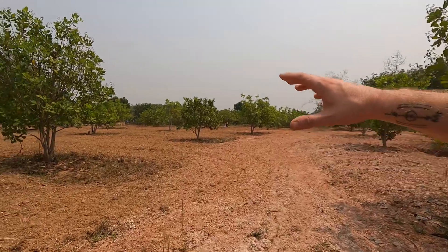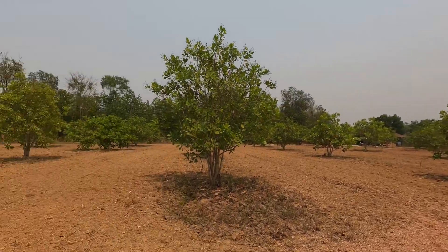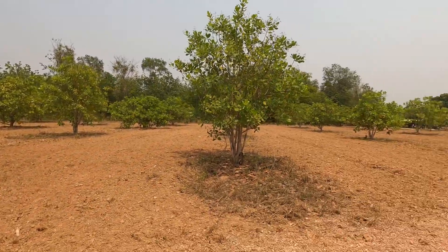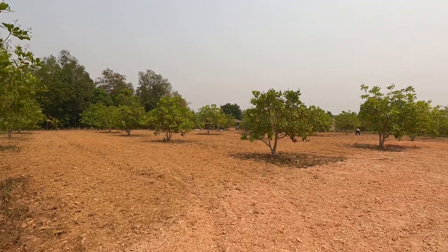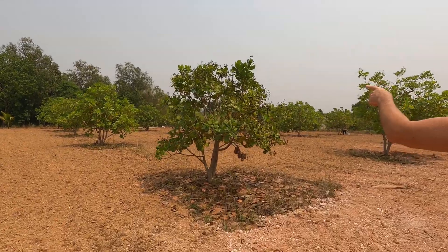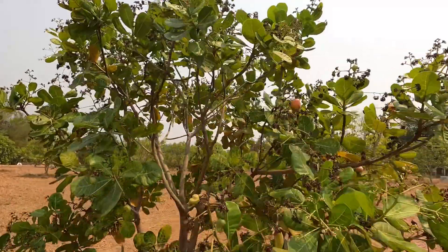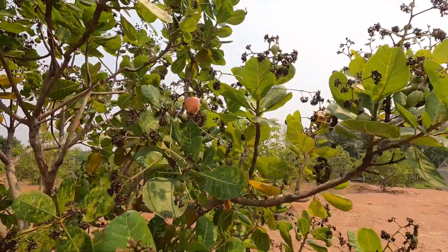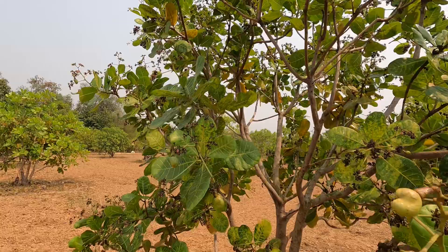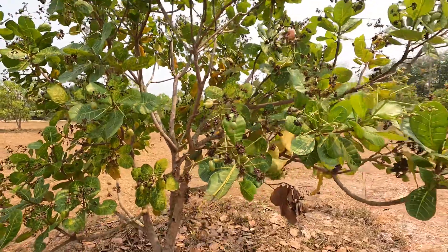These trees will eventually grow out and almost be touching one another. They go more wide than they go high — not very tall but very wide. This young tree here is funny — same age as the others but very small, yet look how full it is. Completely full of nuts but no apples yet. The nut forms and then the apple forms after.